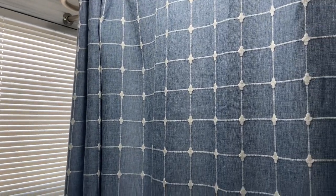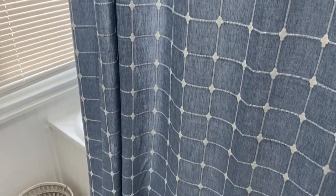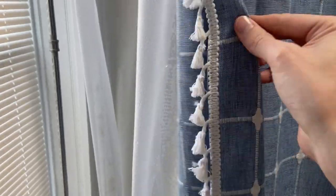Check out this BTTN shower curtain. Hey there, it's Kevin, and I do honest and unbiased reviews. I hope you'll give this video a thumbs up if you find it helpful. This is an amazing shower curtain.